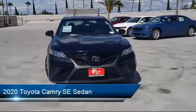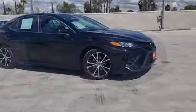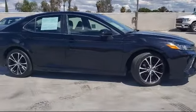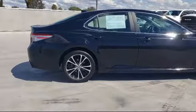It comes equipped with Apple CarPlay and Android Auto, Alloy Wheels, Dual Front Side Impact Airbags, Split Fold Down Rear Seat, Tire Pressure Monitoring System, Keyless Entry, and Steering Wheel Controls, and has less than 20,000 miles on the odometer.